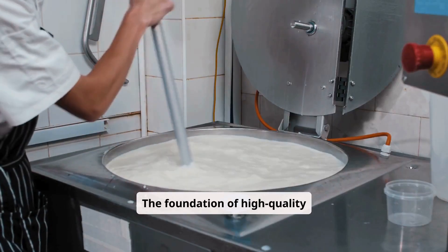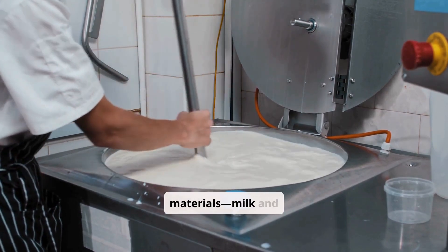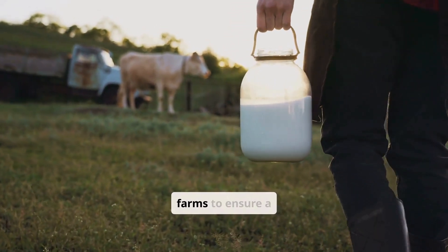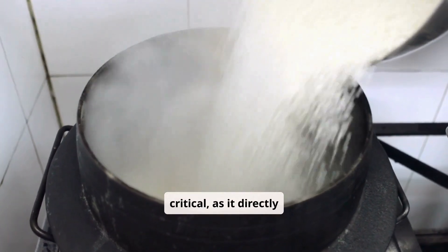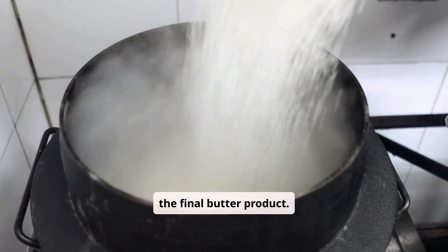The foundation of high-quality butter begins with sourcing the finest raw materials: milk and cream. Factories typically work closely with local dairy farms to ensure a steady and reliable supply of fresh milk. The quality of this milk is critical, as it directly influences the taste, texture, and consistency of the final butter product.